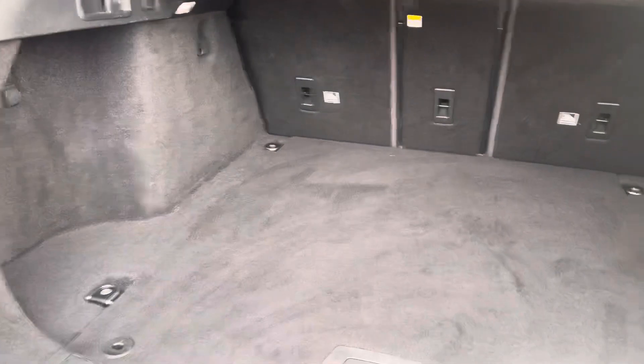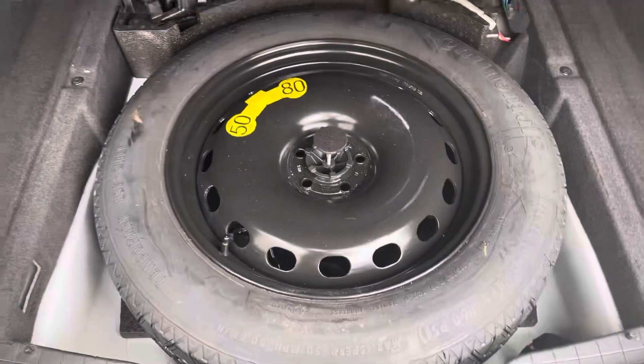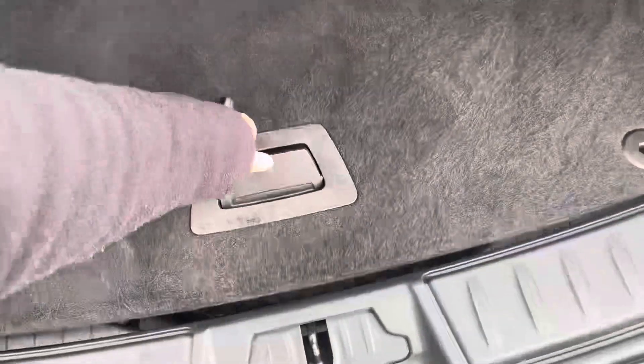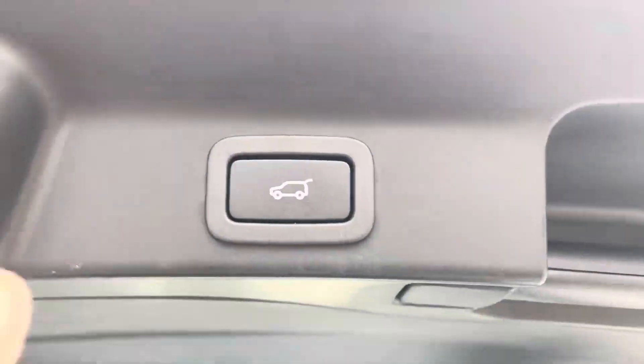At the rear of the car we have this spacious boot with lashing eyes, boot lighting, and just underneath the boot floor we also have the very convenient spare wheel. This boot also has the luxury of coming with the powered tailgate, perfect if your hands are full of shopping or if you're ever in a rush.